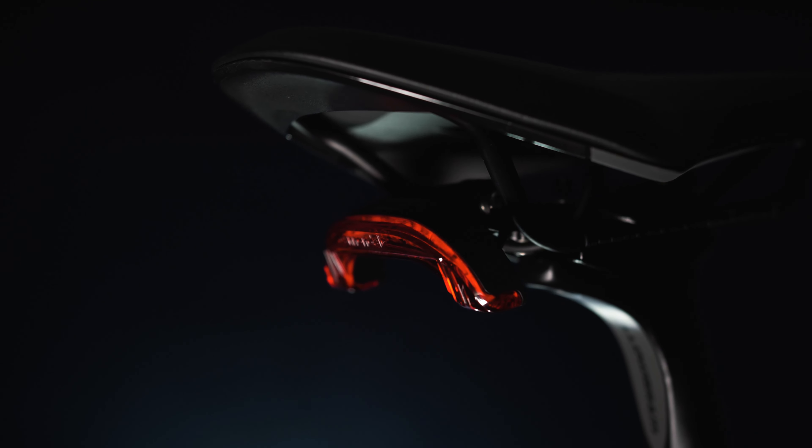As seen on the recently released Synapse, the Topstone is also equipped to fit Cannondale's new SmartSense system, including a combination of front and rear radar lights and electronic shifting. The inbuilt light, built in conjunction with Lezyne, provides 350 lumens up front and 25 lumens at the rear. The rear light includes ambient light sensors that get brighter when the radar detects a car approaching.